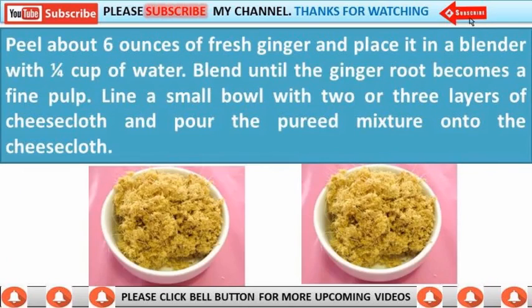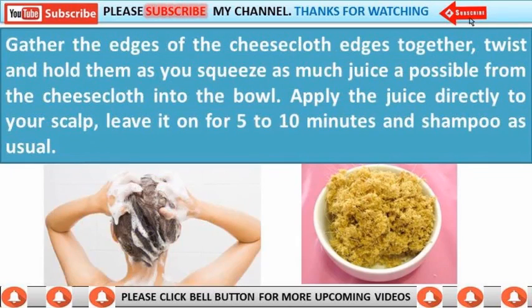Peel about 6 ounces of fresh ginger and place it in a blender with one quarter cup of water. Blend until the ginger root becomes a fine pulp. Line a small bowl with two or three layers of cheesecloth and pour the pureed mixture onto the cheesecloth. Gather the edges of the cheesecloth together, twist and hold them.